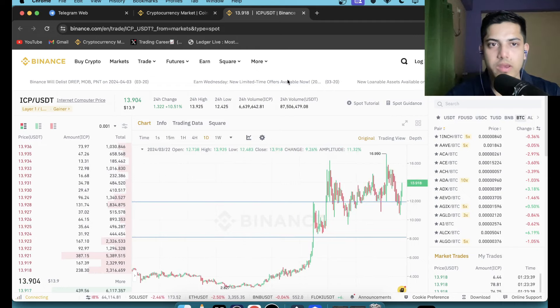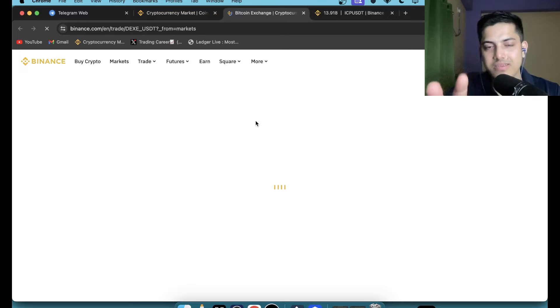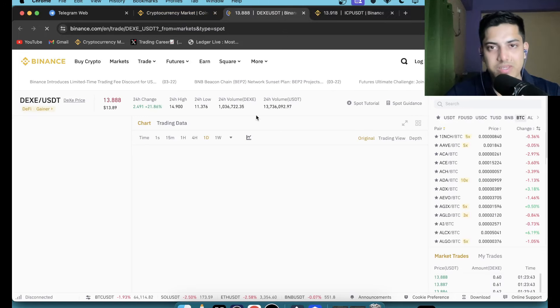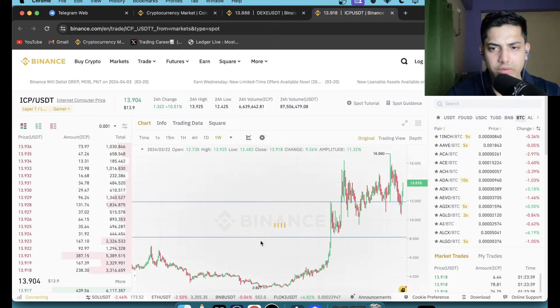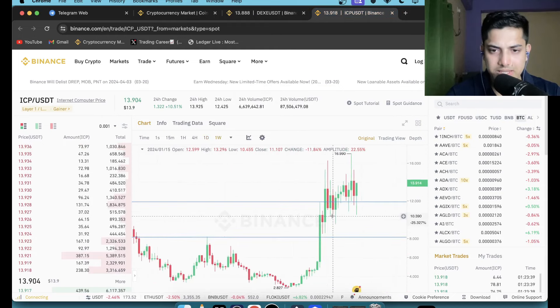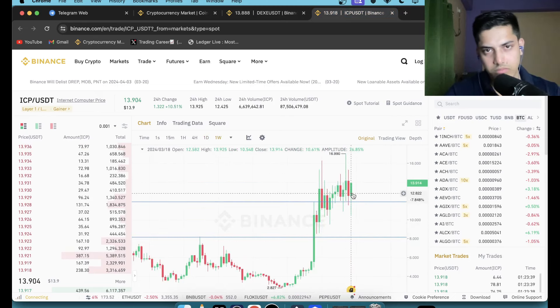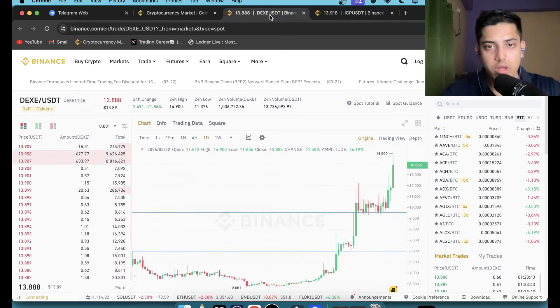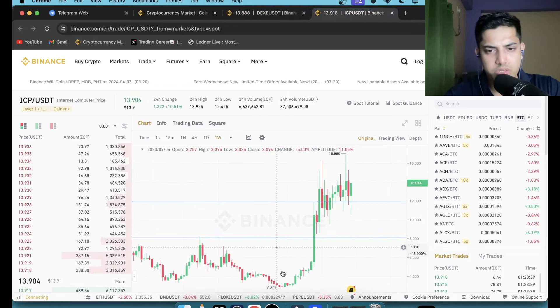I want to explain with an example. DXC is the perfect one because it has been bullish with a similar pattern. If I open the graph in a one-week time frame, you can see it has been bullish since it found the bottom — it's making higher highs and higher lows.